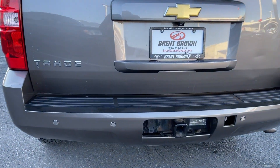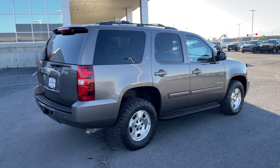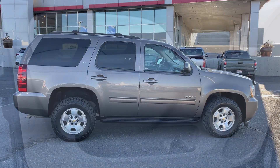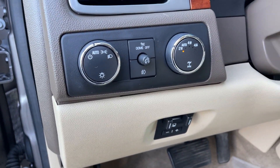V8 engine, heated driver seat, keyless entry, power passenger seat, heated mirrors, four-wheel drive, fog lamps, leather-wrapped steering wheel, power driver seat, rear AC. Powerful workhorse meets comfortable cruiser in the Tahoe. Treat yourself to a road test.